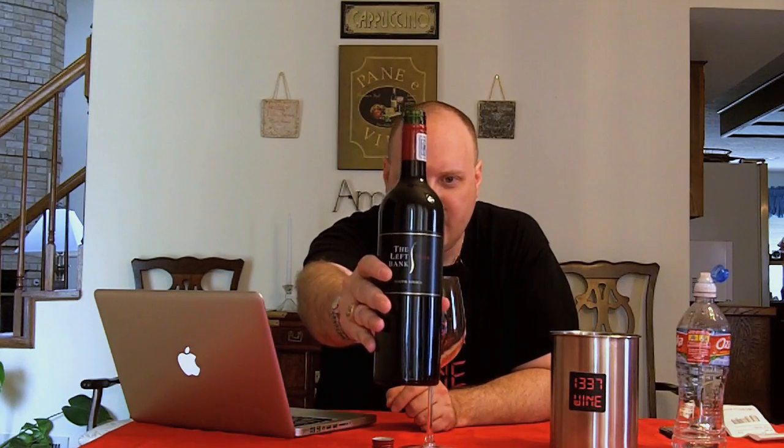Hello everybody, welcome to Elite Wine TV. I'm your host Mark Fusco here for another episode of the show. We have another wine, obviously, that I bought a year ago. It's called The Left Bank, it's from South Africa, it's 2008. Bought this at World Market for $9.97.